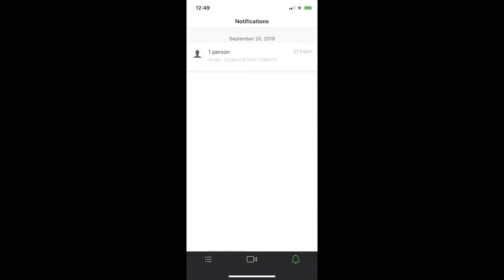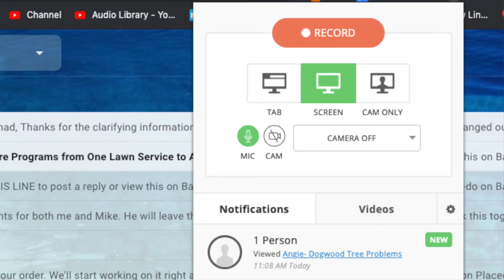One of the great things about personalized video platforms like this is that they give you instant notifications, meaning when a prospect is actually engaged with your proposal and actually interested, you can reach out to them in a relatively short time thereafter. These platforms can send you notifications via your mobile app, through a Chrome extension, or directly to your email inbox.